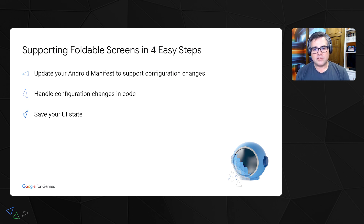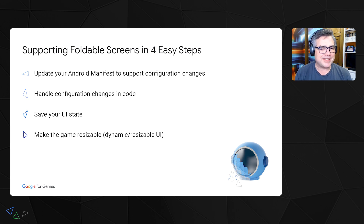The third part is to save your UI state. This isn't strictly necessary, but it's best practice because during a configuration change — going from landscape to folding, landscape to portrait, or switching between screens — there could always be something wrong. Maybe the phone restarts, maybe the app crashes. So it's best if your UI state is saved before making the configuration change. The last part — and most important, though also most time intensive — is to make the game resizable, adding a dynamic and resizable UI.